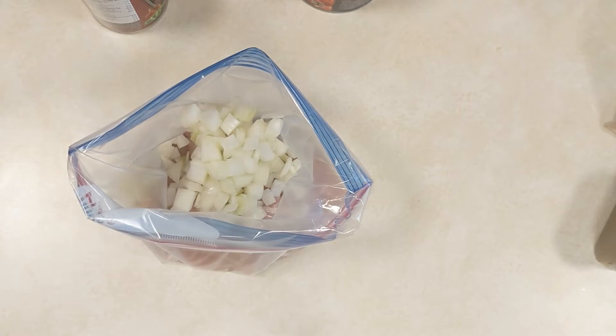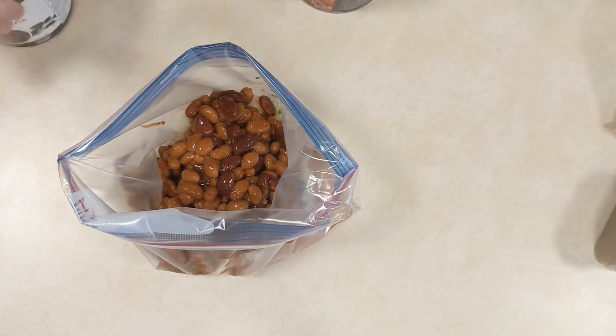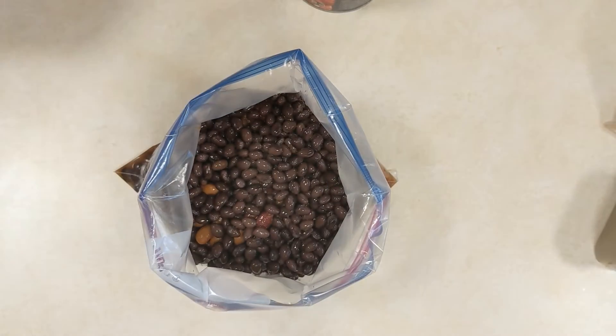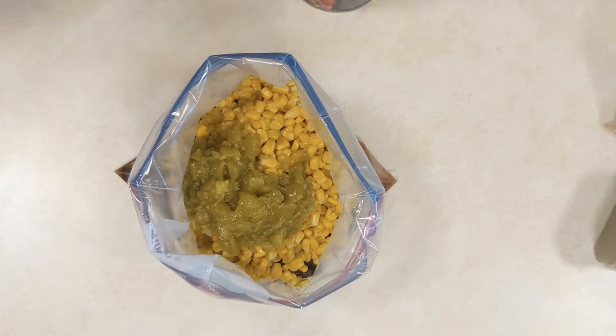This next recipe is a soup: chicken taco soup — and it's the good one, because it's the one with the beer. You start with your chicken breasts — you'll shred at the end so put them in whole. Add onion, chili-style beans drained and rinsed, black beans, drained kernel corn, tomato sauce, some diced chilies, taco seasoning, and 14 ounces of diced tomatoes. Then add the beer at the end. Zip it up, get all the air out, and mix it up nicely.